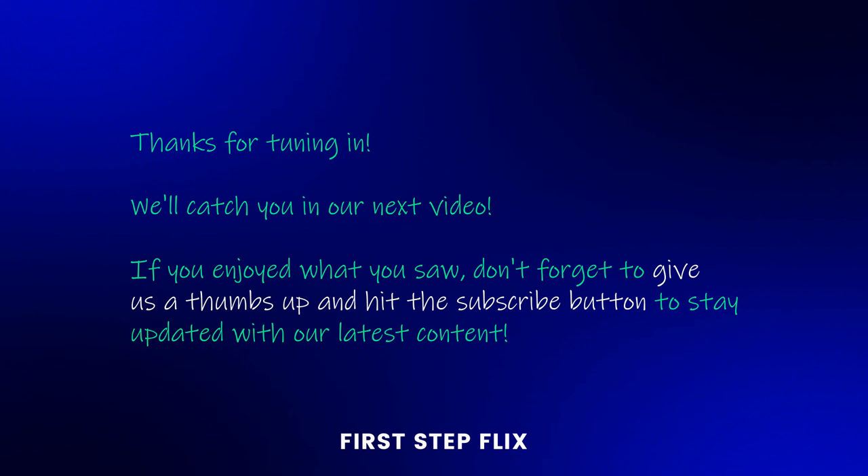Thanks for tuning in. We'll catch you in our next video. If you enjoyed what you saw, don't forget to give us a thumbs up and hit the subscribe button to stay updated with our latest content. See you in the next video.